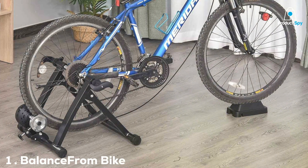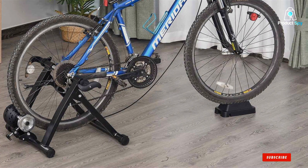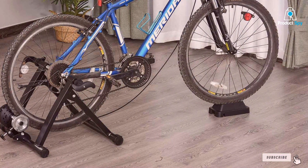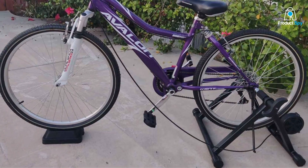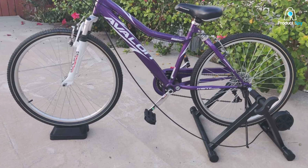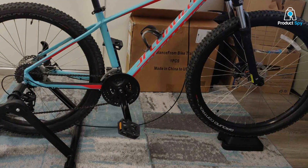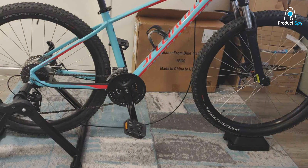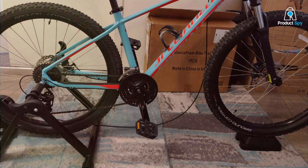Number 1: Balance From Bike Trainer Stand. The Balance From Bike Trainer Stand starts our list with a combination of sleek design and functionality, making indoor cycling a breeze for enthusiasts of all levels. This trainer stand is designed to reduce noise significantly, which is a blessing for those living in apartments or shared spaces. Its robust construction ensures durability, providing a stable and secure platform for your bike, promising years of reliable service.